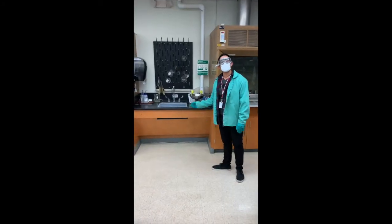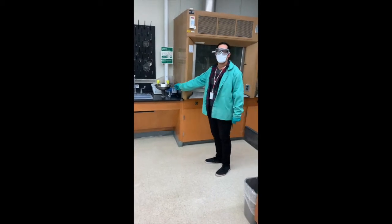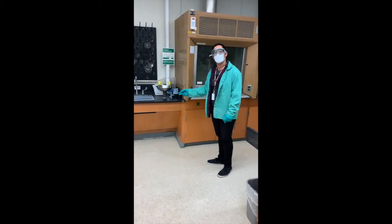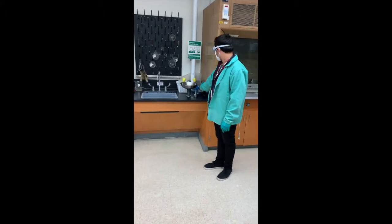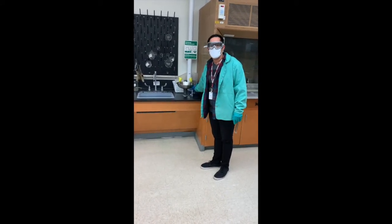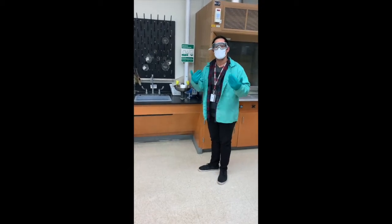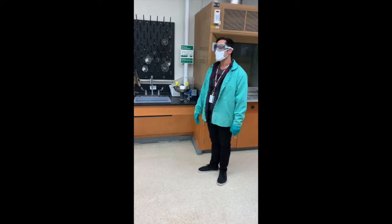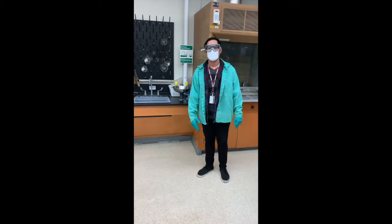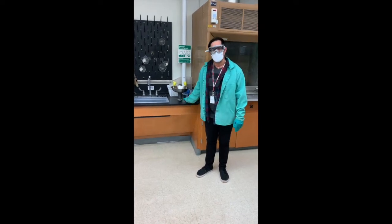On this side of the room by the sink, we have our emergency eyewash station. In the event that you get a chemical splash in your eyes, come over here, place your face over the eyewash, and push forward on this lever. This allows a light stream of water to flush your eyes for about 15 minutes in the event that something gets in them.